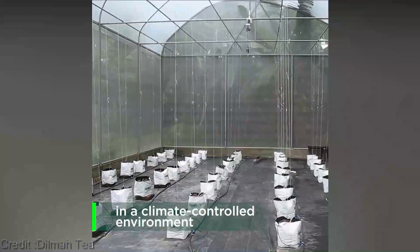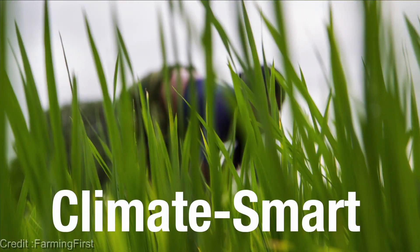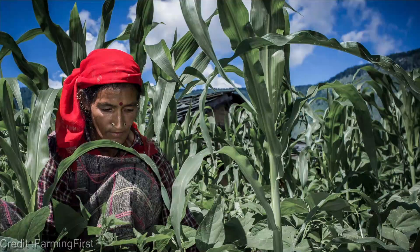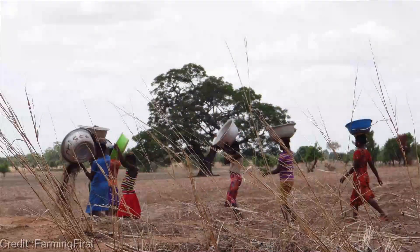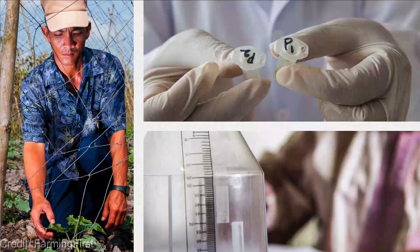The best part is that climate-smart agriculture not only benefits the environment, but also boosts farm productivity and enhances farmers' livelihoods. It's a win-win situation. You're probably wondering how you can get involved — great question. There are plenty of ways we can all contribute to this agricultural revolution.